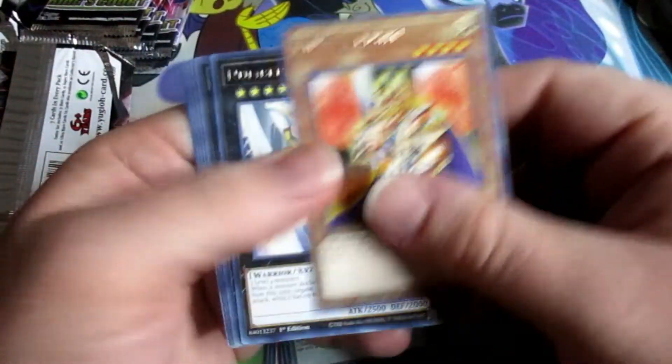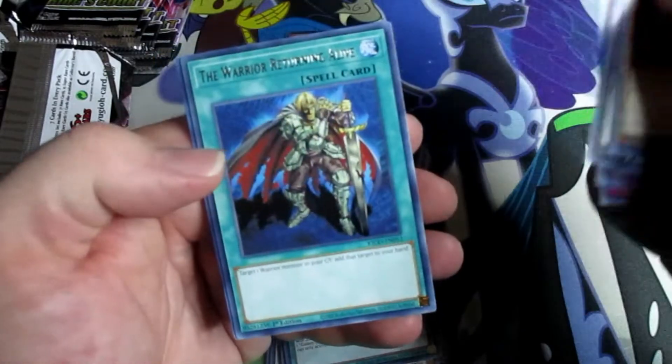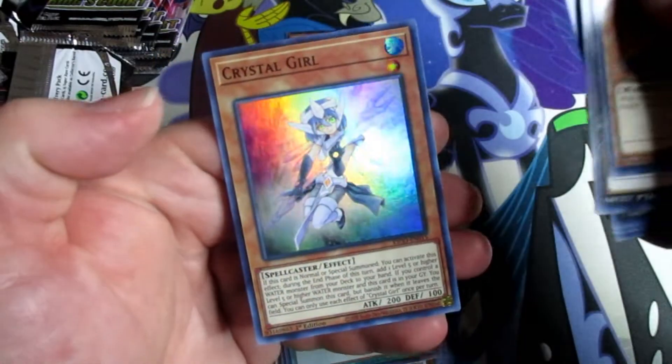Don't worry guys, we got good luck — we should get at least one, hopefully. Nope, it's another Crystal Girl.